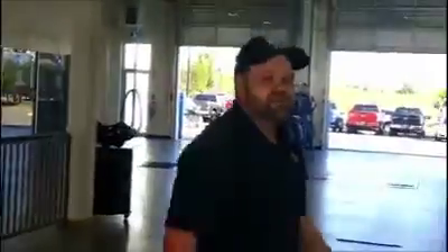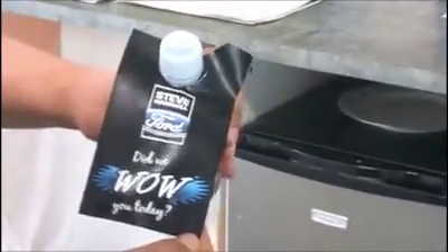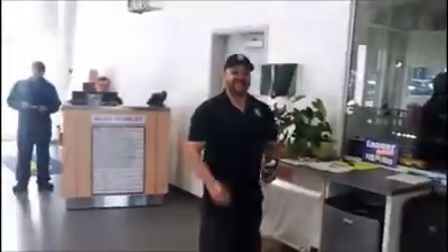When I come back around, what I do is grab a bottle of water from the fridge for my customer and let them know what's going on. Did we wow you today? Yeah, you certainly did, Tom. Thanks a million, man — have a good day. I'll talk to you soon.